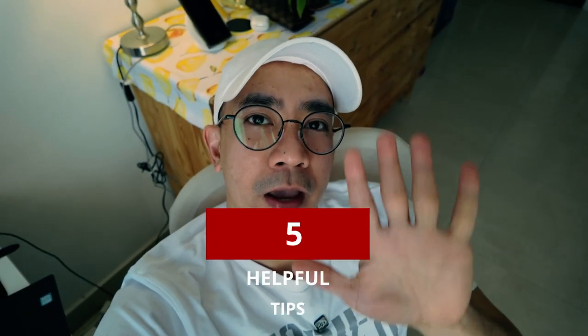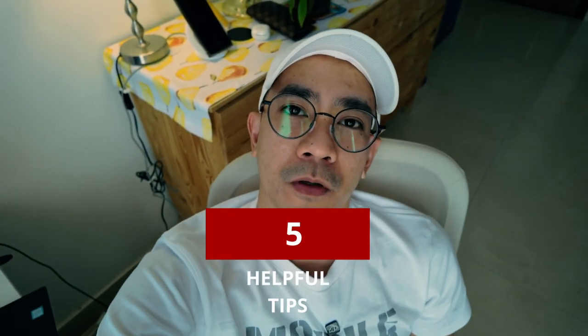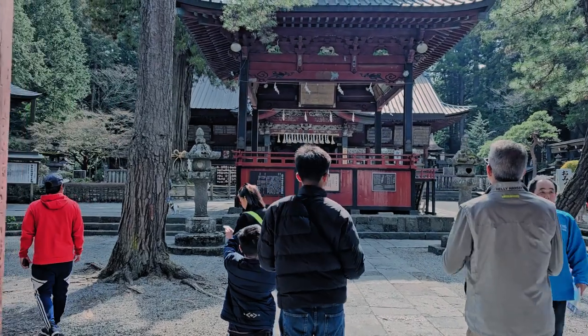I'm going to share with you five important tips I wish I knew before I applied for a tourist visa going to Japan. It will save you tons of time and a little bit of money. The third tip is for traveling with family, so you better stick around. All right, here we go — coming in hot!